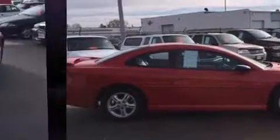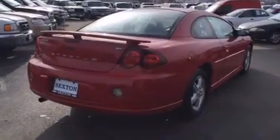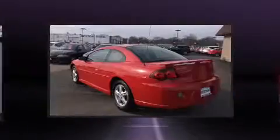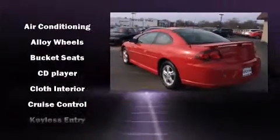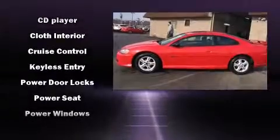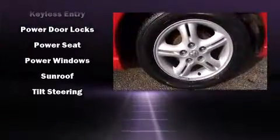It features a front-wheel drive platform, an automatic transmission, and a 2.4-liter four-cylinder engine. All of the following features are included: front and rear reading lights, one-touch window functionality, a tachometer, and much more. Audio features include a CD player with AM-FM radio and six well-positioned speakers.